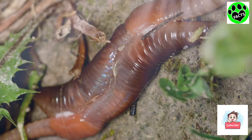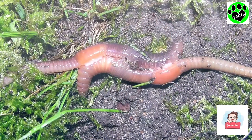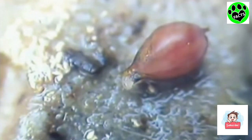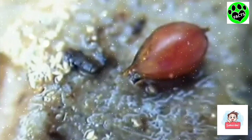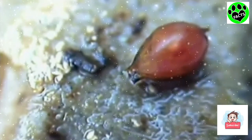When earthworms mate, their clitellum produces a fluid around it. Each worm will pass through the other's clitellum fluid, and it'll get mixed with their own. At the end of the process, that'll end up being an egg cocoon that will get buried into the ground. After about three weeks, baby earthworms will emerge. They'll spend their first year growing into adult-sized worms, and then continue on for up to six years.